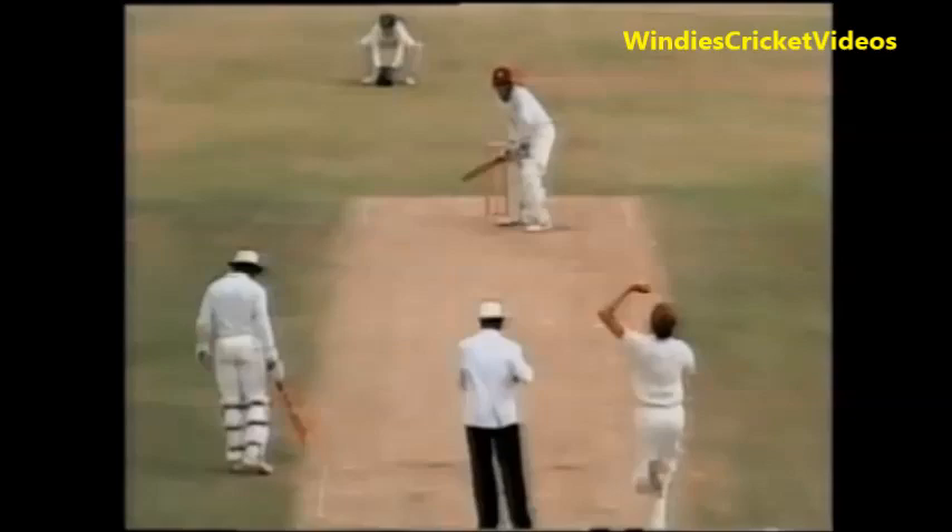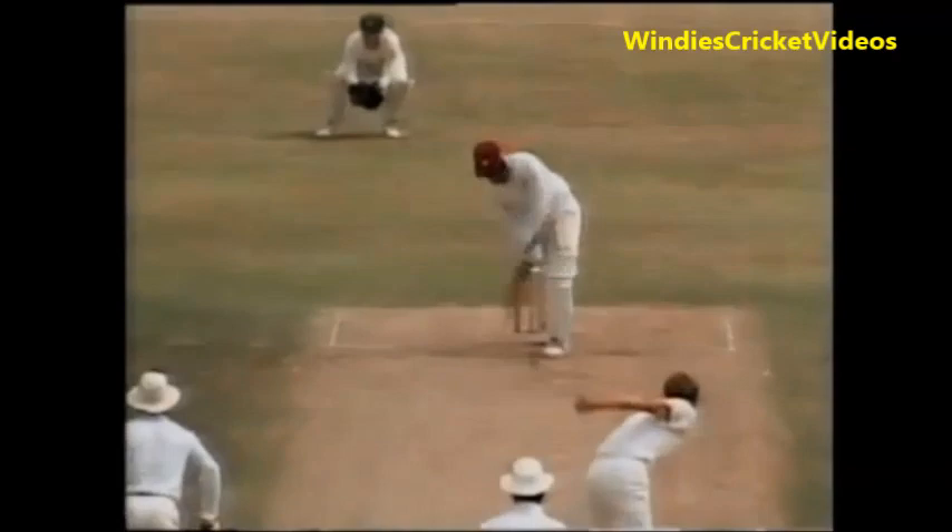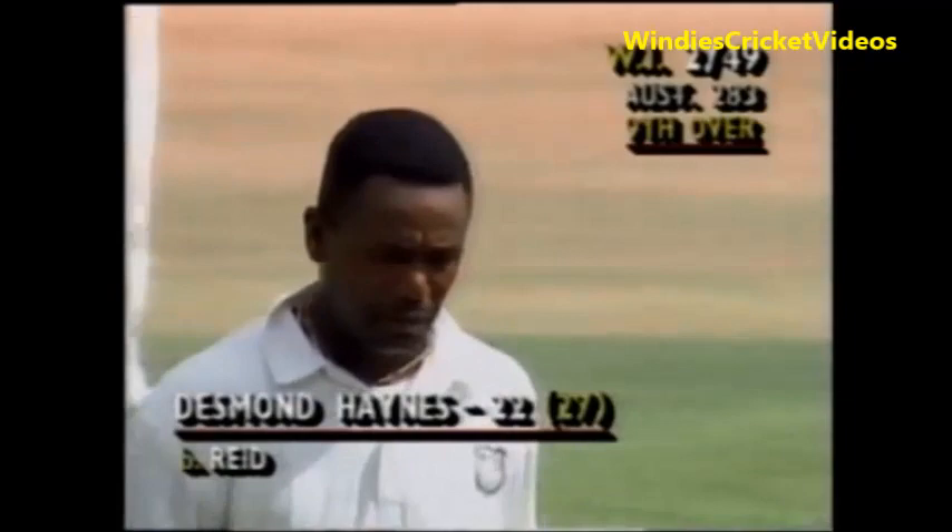Haynes has put that away really well. Reid a little too short, and Haynes in a flash on the back foot. This is such a good pitch. He's bowled him — Desmond Haynes goes, hitting across the line. That's an important wicket, and the Australian flags fly now. For the West Indies, two for 49.